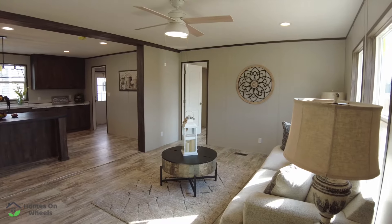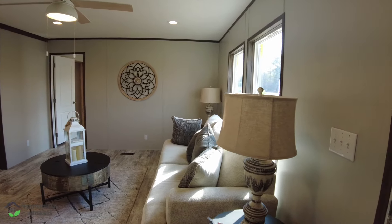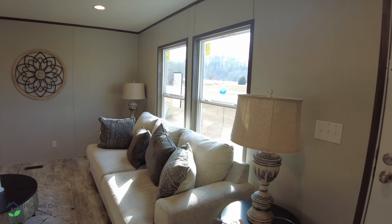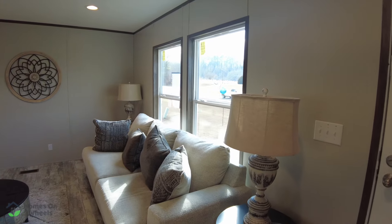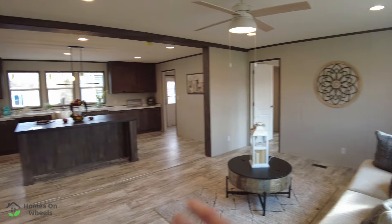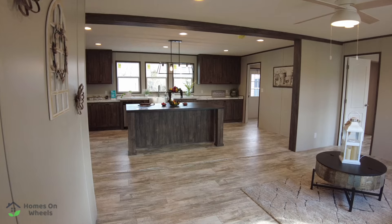It also has a den — I'm going to show you that here in just a second. I'm going to pan over and take a look. You've got your can lighting in the ceiling, your vinyl flooring, ceiling fan, and a beam separating it out.